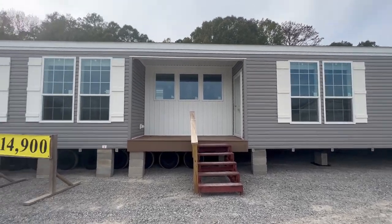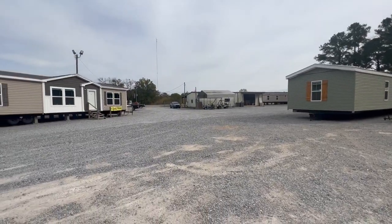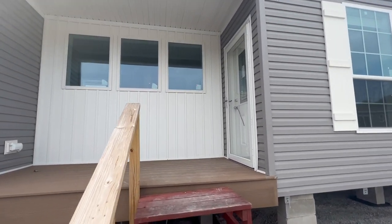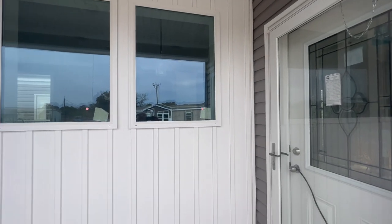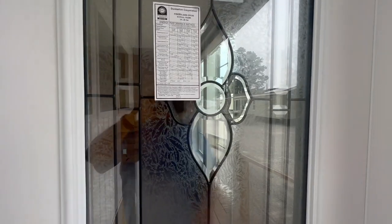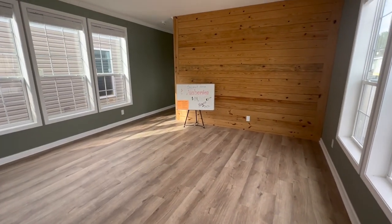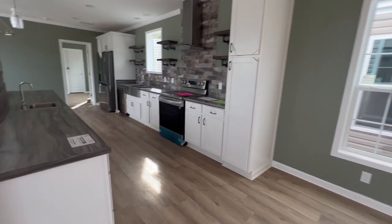We've walked up to the mobile home — it was a good 50 to 70 yard walk from the car. My leg and back are feeling better — been doing some stretching and made changes to how I've been sleeping. This unit has Trex material on the little porch, three windows here, and a beautiful front door with what I'd call a leaded glass look — really nice. It's been reduced from $119,900.